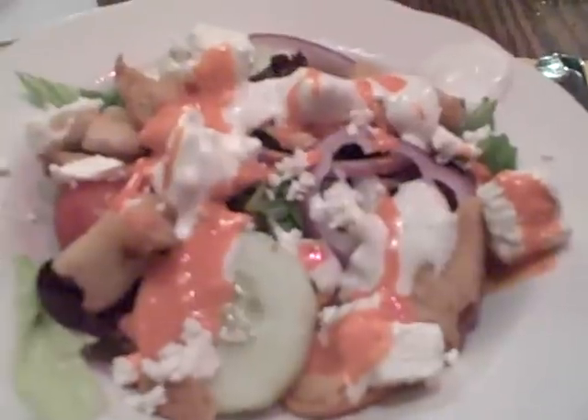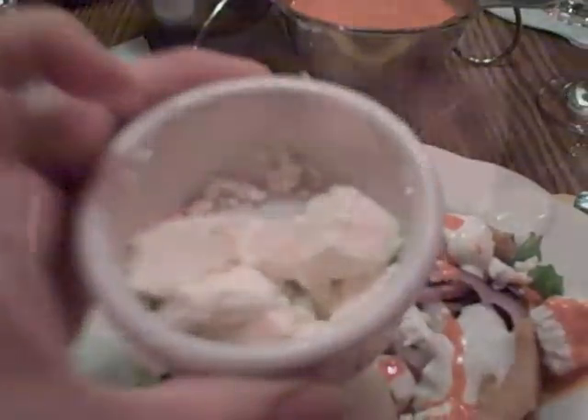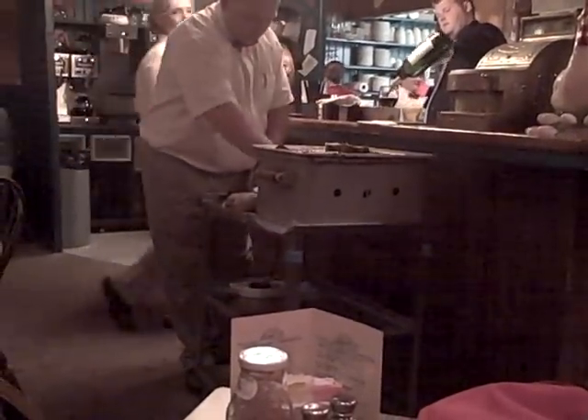If you pan down here, you can see the croutons are homemade and they have huge chunks of feta cheese. Their dressings are just spectacular — all made from scratch, homemade here in house. And that sweet and sour is delicious.